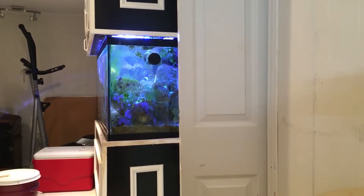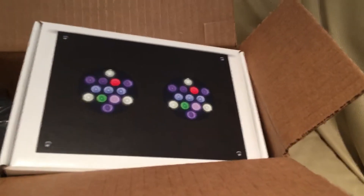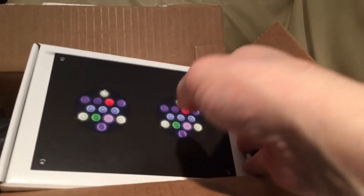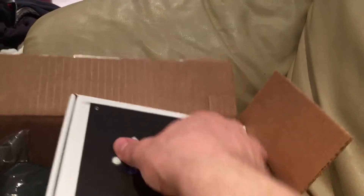I have some new news for you all. I bought an LED light — it's the AI-26HD LED fixture.